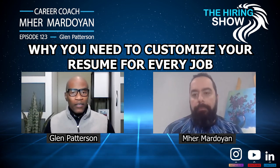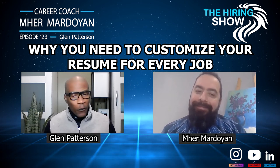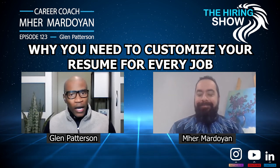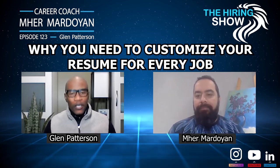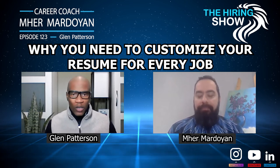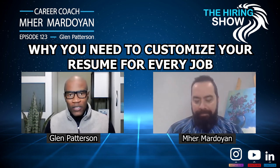All of those tools are very relevant and applicable for you to use. Software online is my favorite — it's a great way to get your resume up, have the computer analyze it, and tell you this is a 90% match or so.